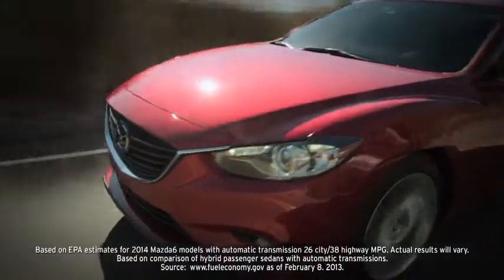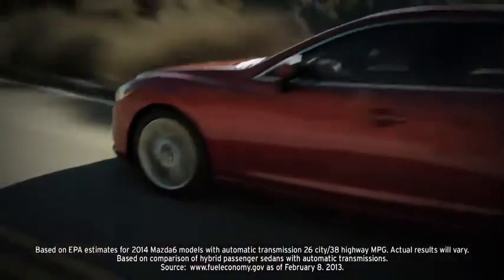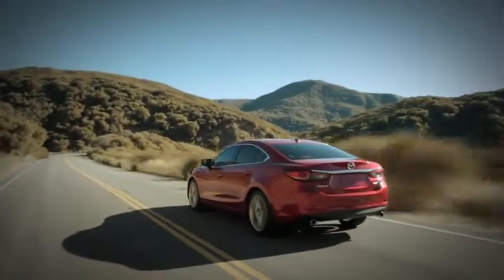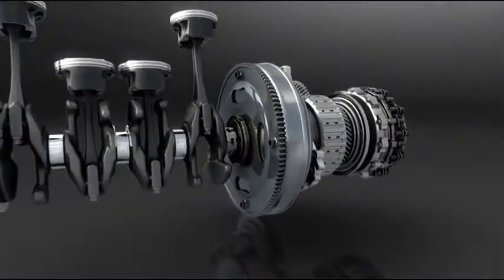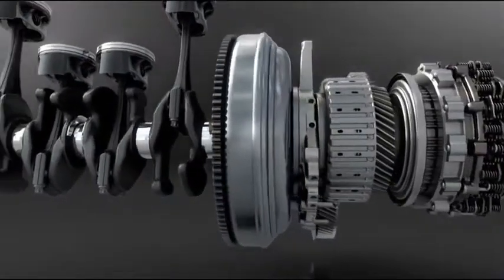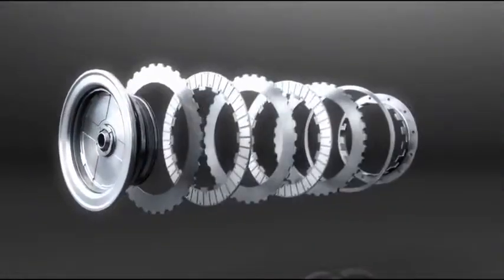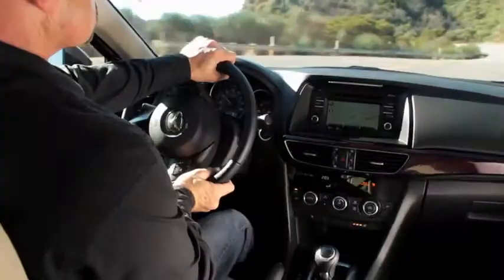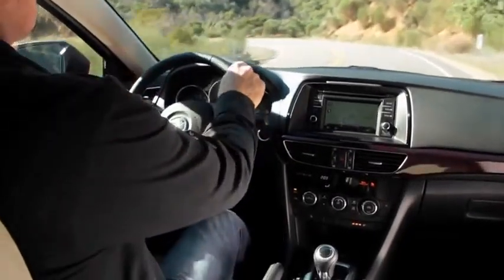That's right — better performance with a hybrid-like EPA estimated 38 MPG on the highway. The transmission was also engineered for performance. Mazda created the Skyactiv Drive 6-speed automatic transmission with a brain called a mechatronic module, which shifts smoothly for steady acceleration and quickly for the connected feel of a manual transmission.